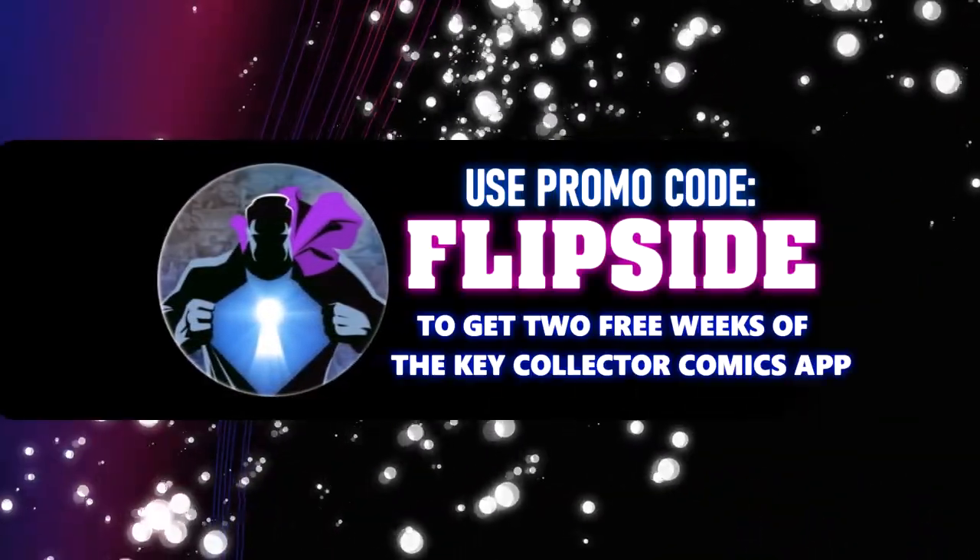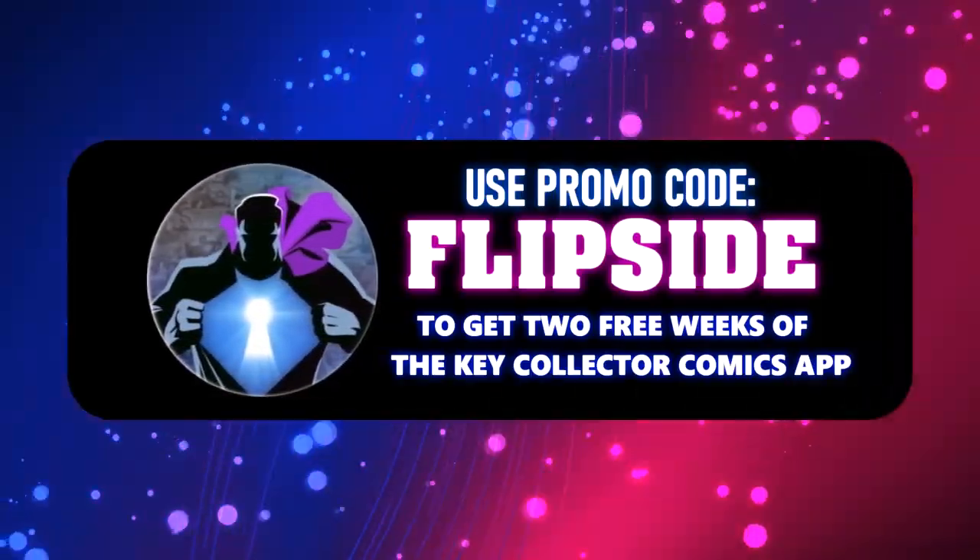Make sure to use our code flipside to get a two-week subscription to the Key Collector app. Welcome to Tales from the Flip Side — this is our Prospect list where you get our bonus content from the Key Collector app of five extra books. Let's go ahead and start with our number 15 book.